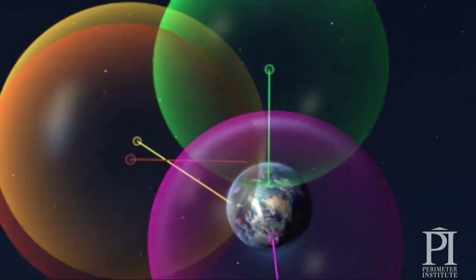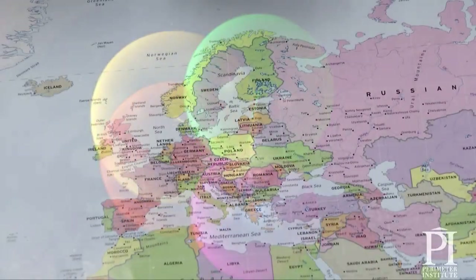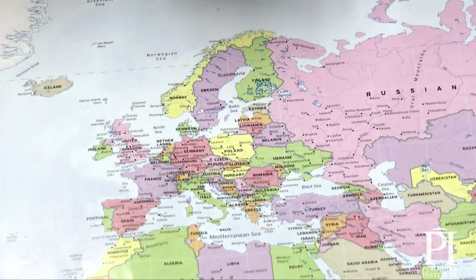By comparing four different satellite signals, the receiver is able to determine exactly where it is. What we're going to do here is a quick demo of that on a world map, and because we can't really do the three-dimensional version, we're going to pretend the world is flat.